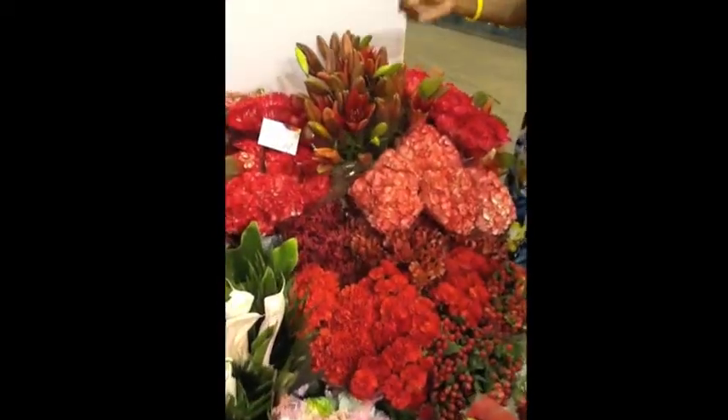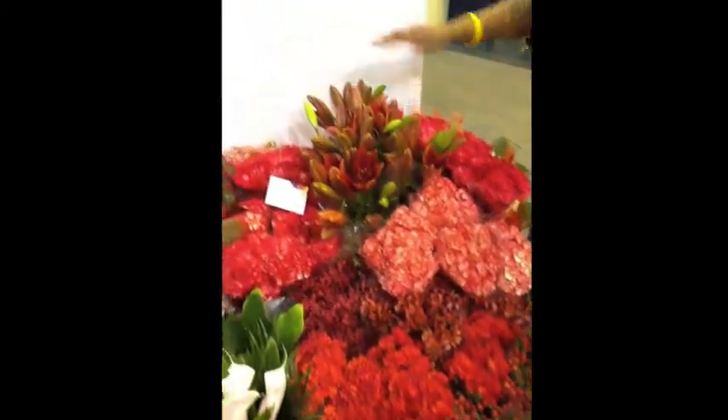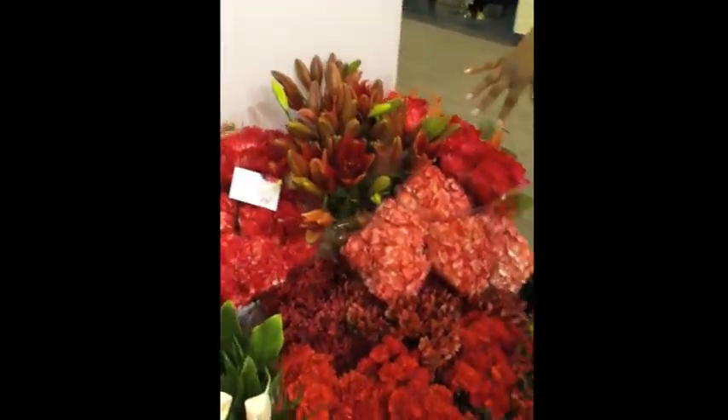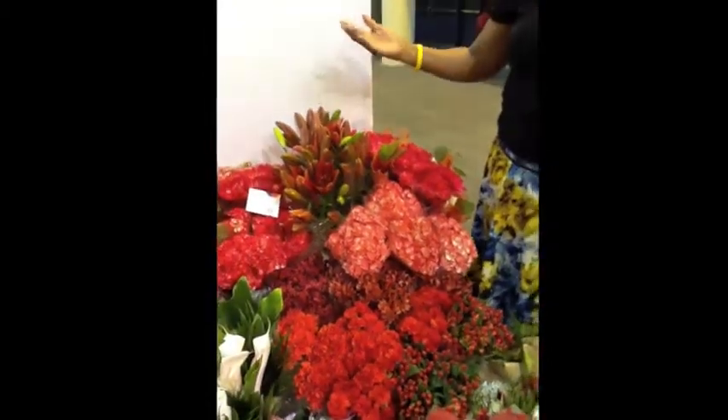Oh my gosh, are these not gorgeous and vibrant? They've got callas, they've got freesias, they've got tinted hydrangeas, they've got carnations, alstroemeria — everything that you would need for your floral needs.